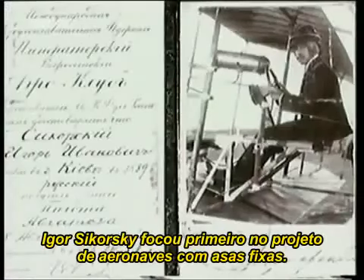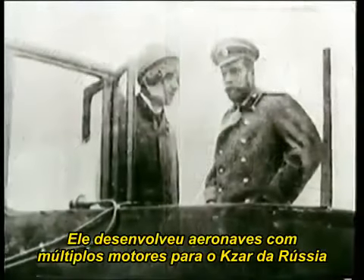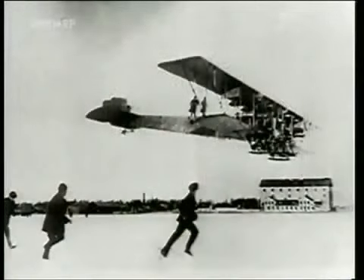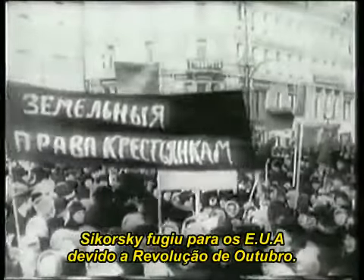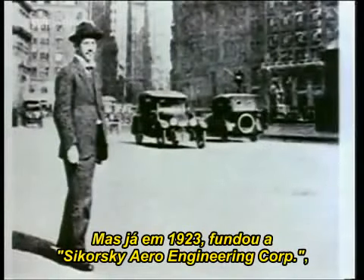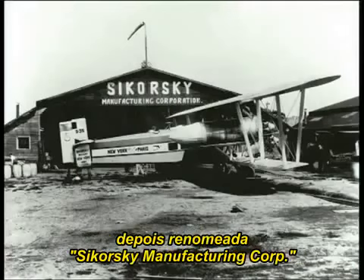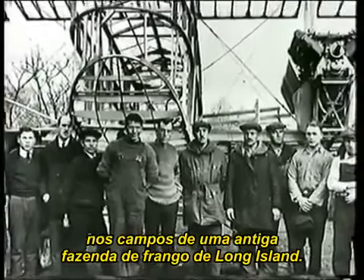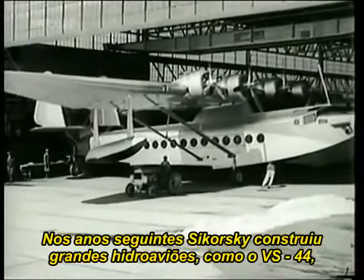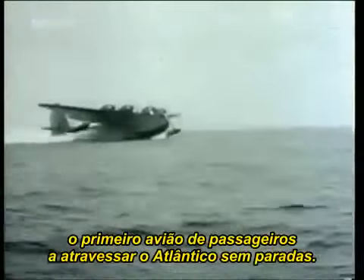Igor Sikorsky first focused on designing fixed airfoil aircraft. He developed multi-engined aircraft for the Tsar of Russia, which were also used as bombers in the First World War. In the aftermath of the October Revolution, Sikorsky was forced to flee to the United States. Life was hard at first, but as early as 1923, he set up the Sikorsky Aero Engineering Corporation, later renamed the Sikorsky Manufacturing Corporation, on a former chicken farm near Roosevelt Field on Long Island. In the years that followed, Sikorsky built large flying boats, among them the VS-44, the first passenger aircraft to make a non-stop flight across the Atlantic possible.